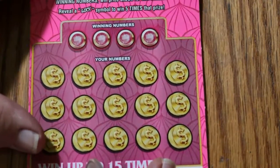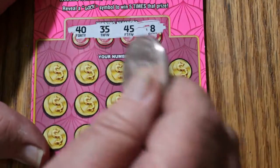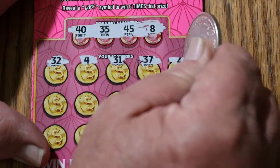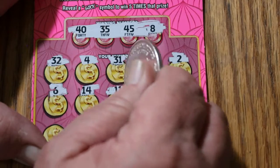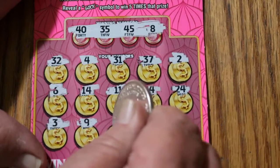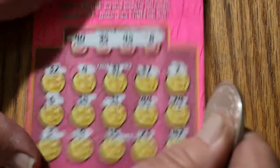Ticket 32 — can we get a back-to-back out of that? Numbers: 40, 35, 45, and 8. Board: 32, 4, 31, 37, 2, 6, 14, 11, 44, 24, 3, 9, 15, 23, and 42. Nothing there.